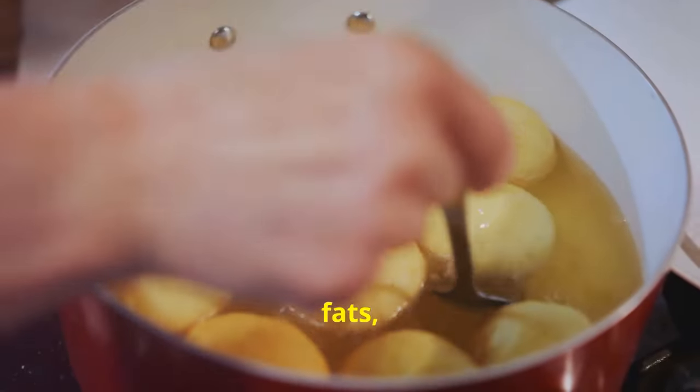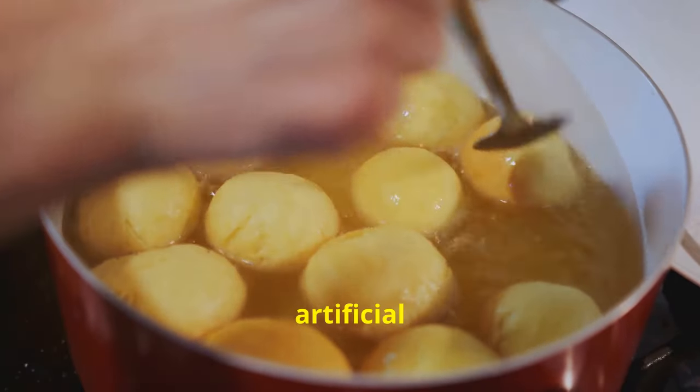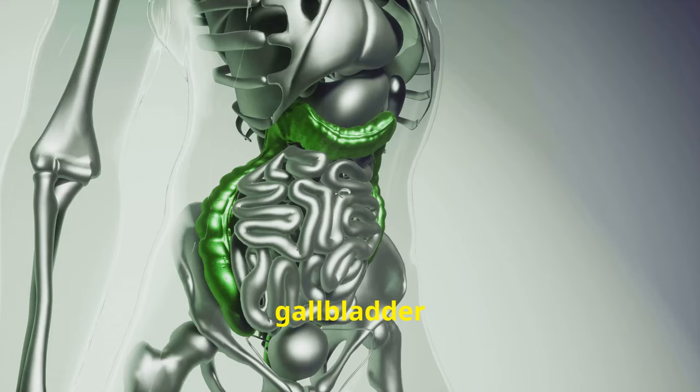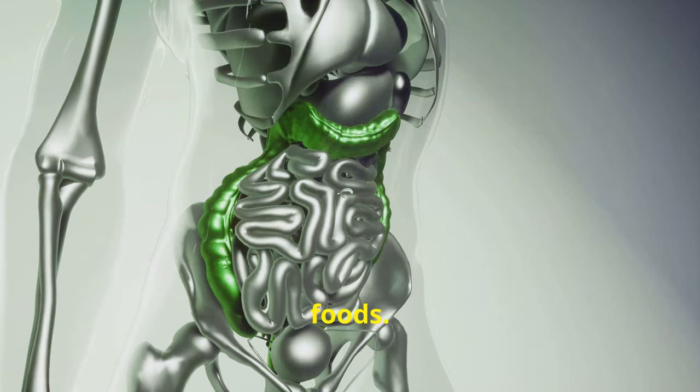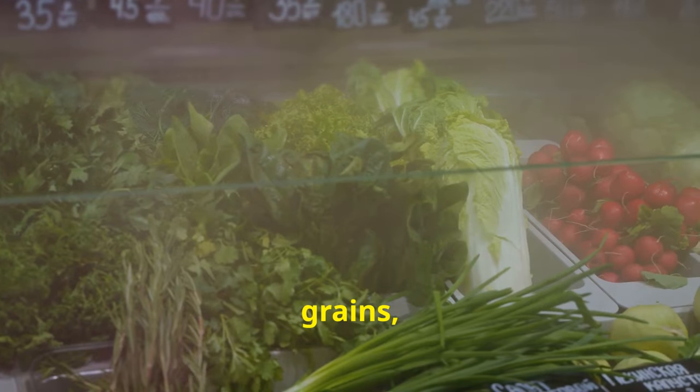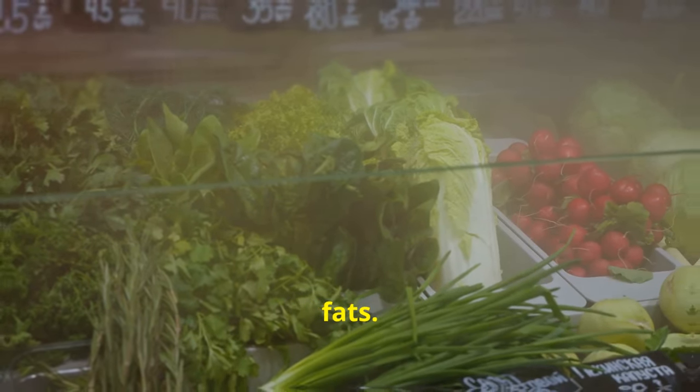Tip number 16: limit processed foods. Processed foods are high in unhealthy fats, added sugars, sodium and artificial ingredients, contributing to inflammation and health problems. For gallbladder health, limit processed foods and focus on whole, unprocessed foods — include fruits, vegetables, whole grains, lean proteins and healthy fats.